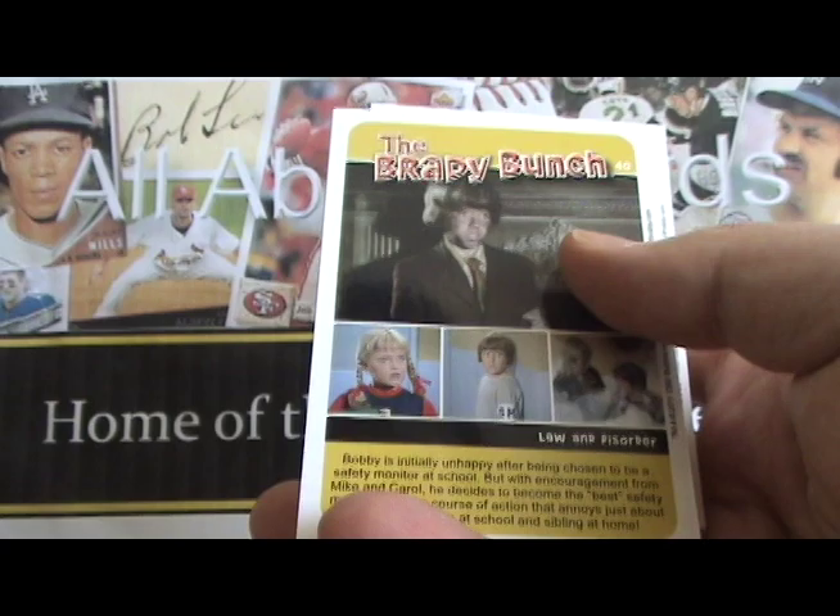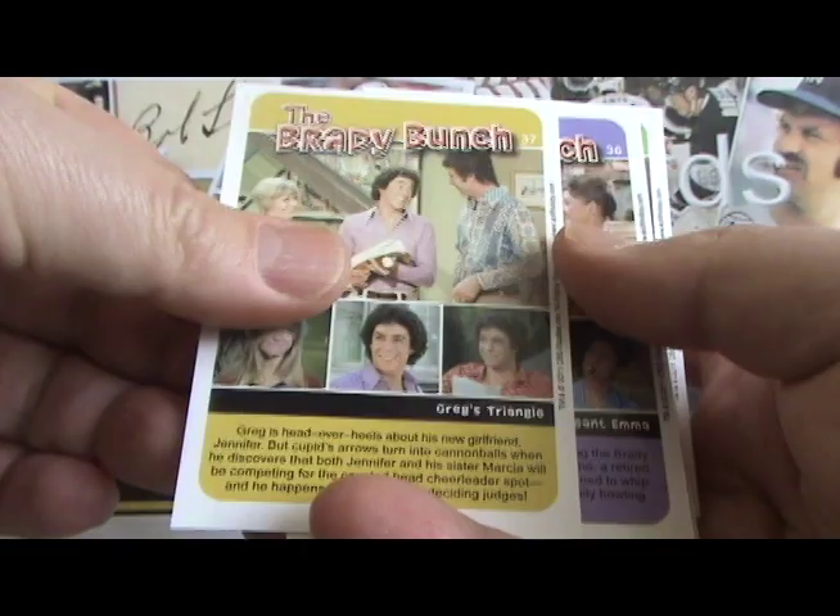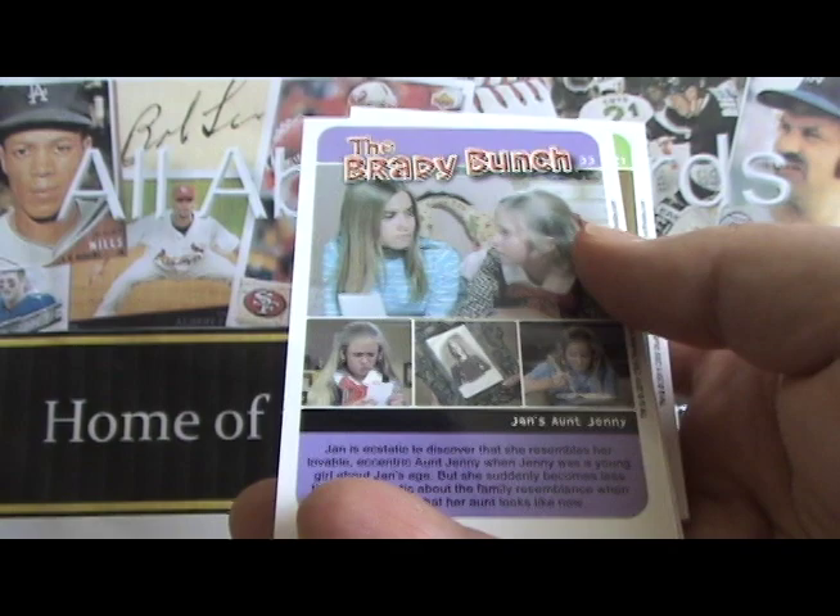Looking at these cards, if you've seen the Brady Bunch, it will take you back to the episode instantly. The images are so iconic.